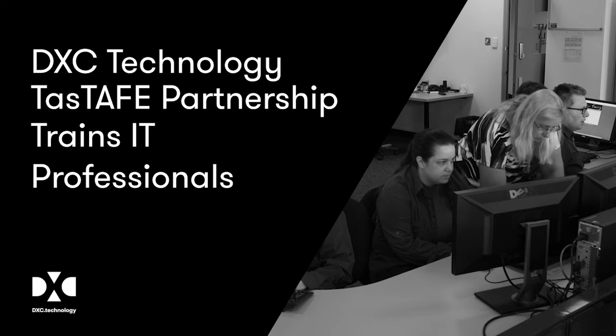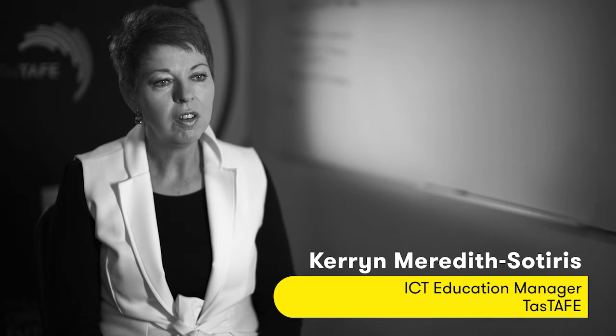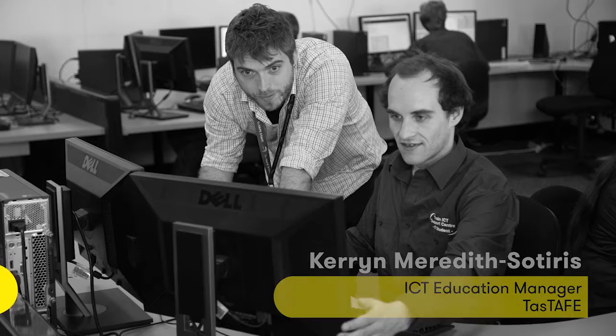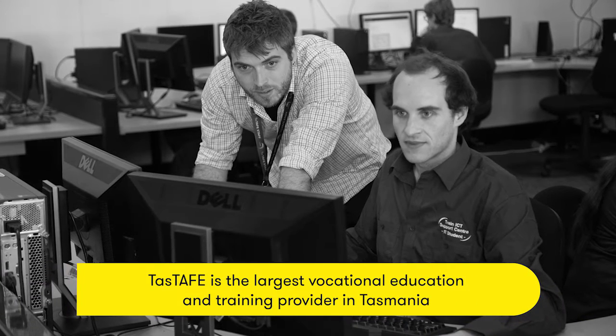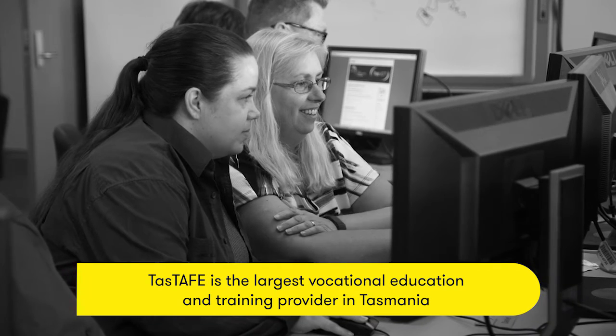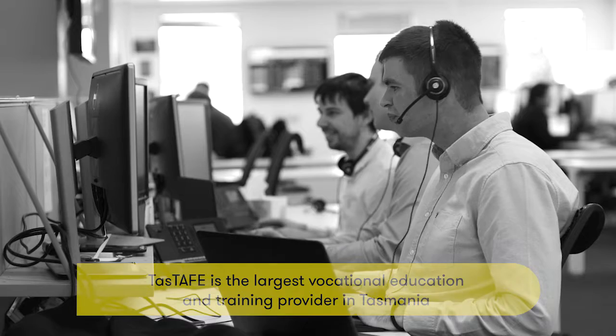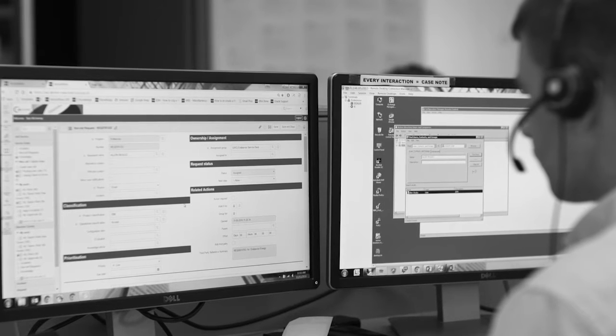We had an opportunity to work together to develop a new program, our Cert IV IT Support. We saw that as a huge advantage for our students to be able to gain a significant amount of industry expertise and a really good understanding of the vocation that they were looking towards.